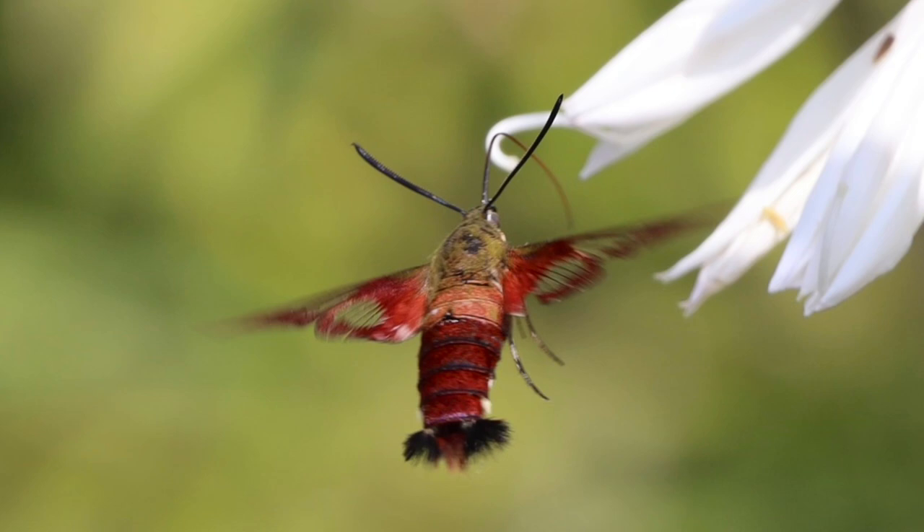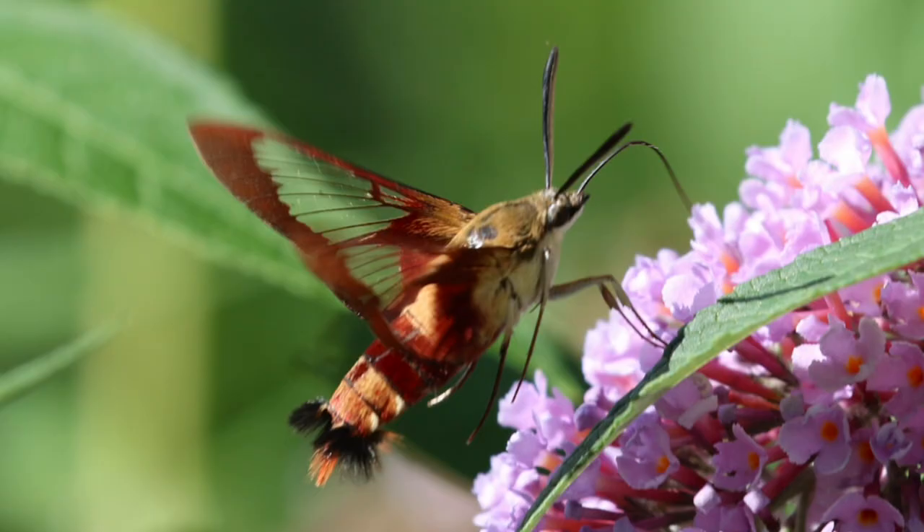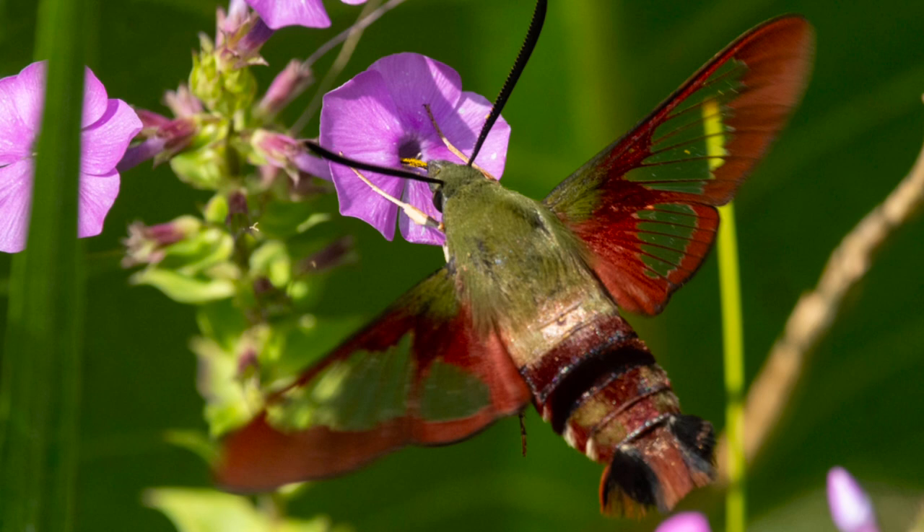The feeding behavior of these moths mirrors that of hummingbirds. Using their elongated proboscis, they extract nectar from flowers while hovering, just like their avian counterparts. This adaptation is a strategy for their survival, allowing them to exploit floral resources that may be inaccessible to other insects.